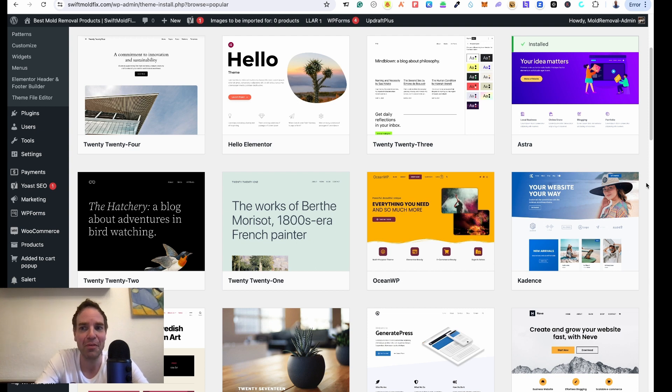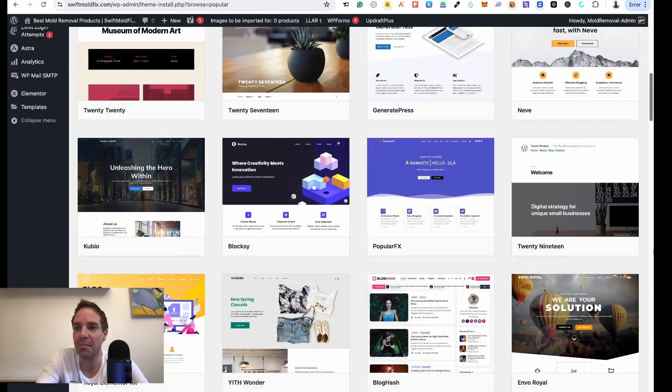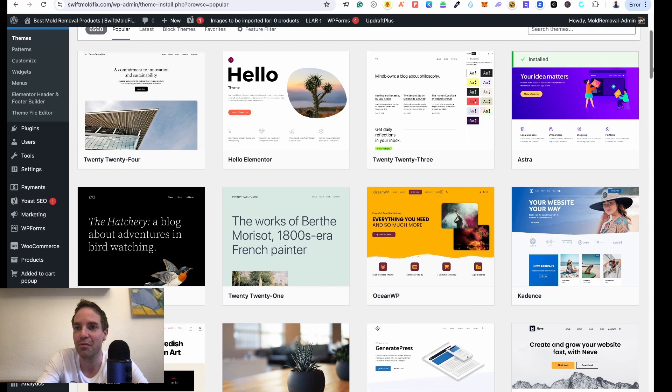Hi everyone, welcome back to the channel. In this video I want to show you two very good free WordPress themes. If you are searching for a good free WordPress theme then you are at the right place. We are in the theme library and you can see there are thousands of themes, but it's really hard to find a good one.